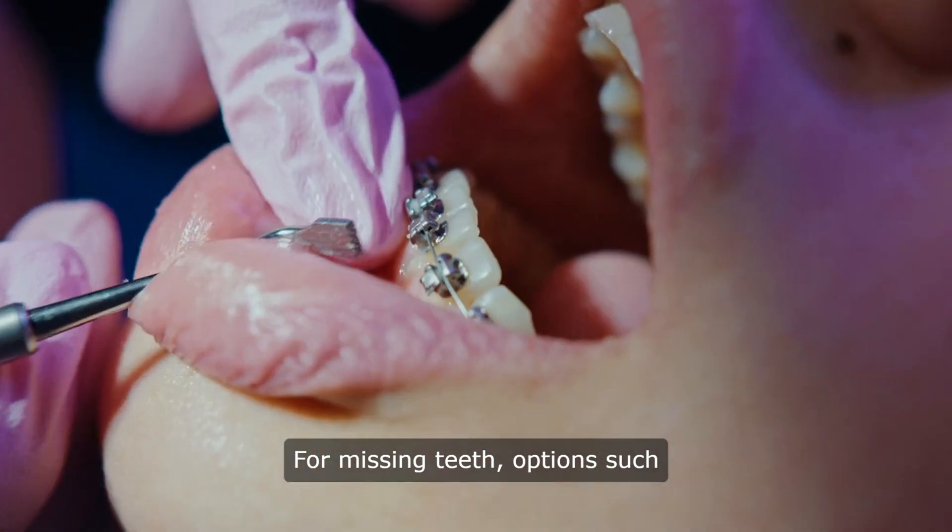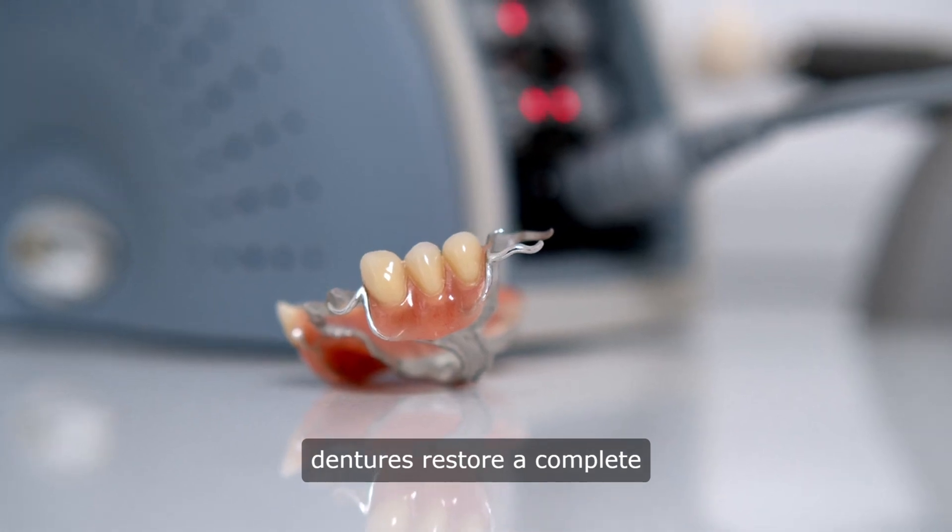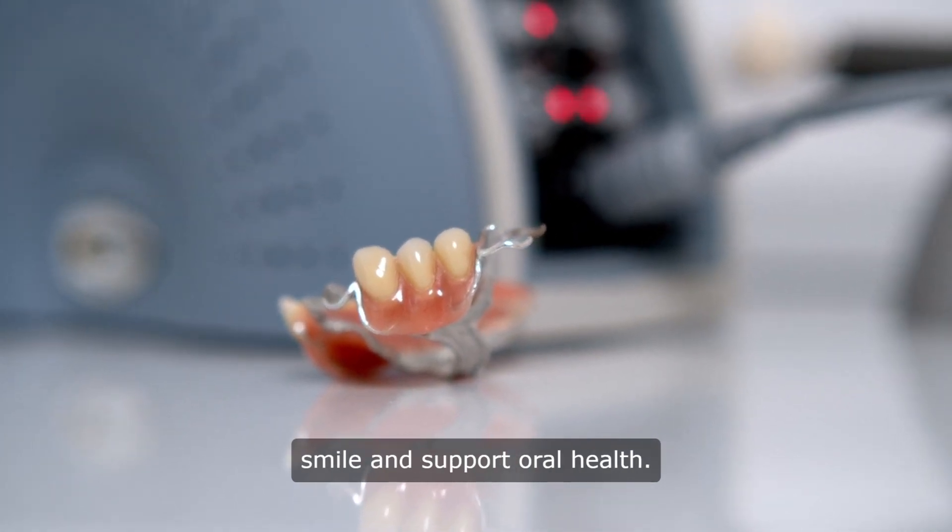For missing teeth, options such as dental implants, bridges, or dentures restore a complete smile and support oral health.